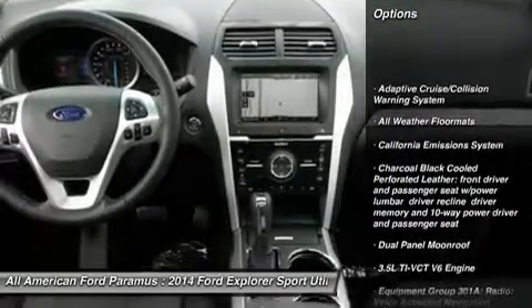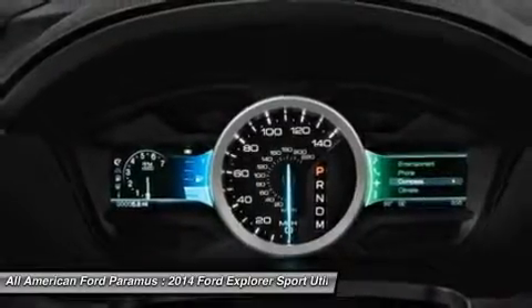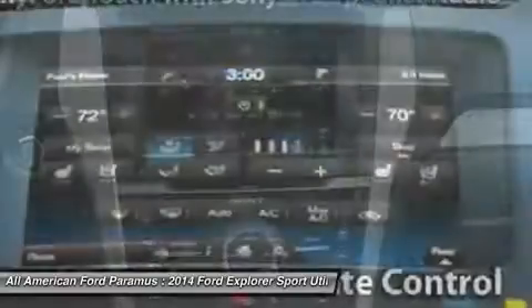Steering wheel audio controls, power passenger seat, anti-lock braking system, power steering, aluminum wheels, four-wheel drive, four-wheel disc brakes, premium sound system, AM FM stereo radio, rear defrost.